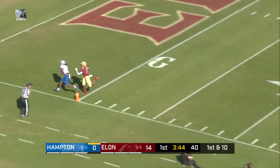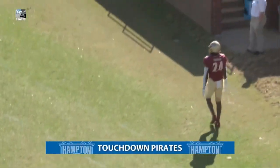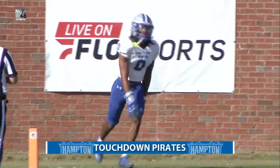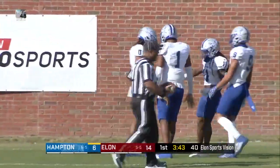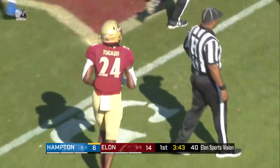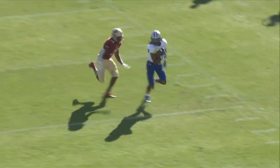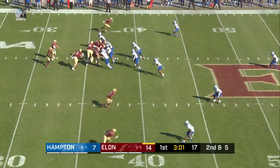Zealous will fire one deep — pass is caught. Touchdown! And it is Paul Woods that will haul it in. After watching the Phoenix go big play quick strike on both of their scores, Hampton does the same on their first touchdown of the afternoon.